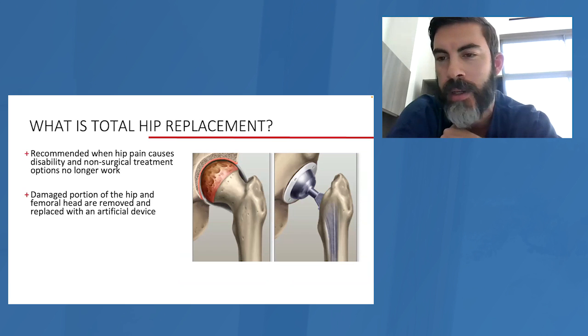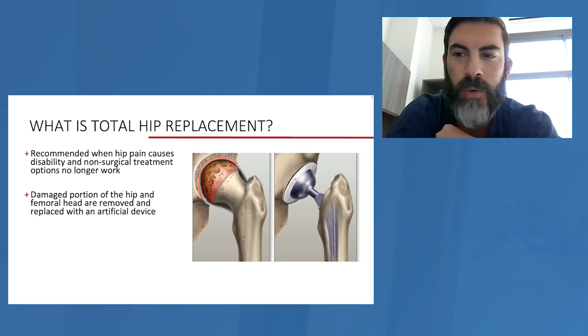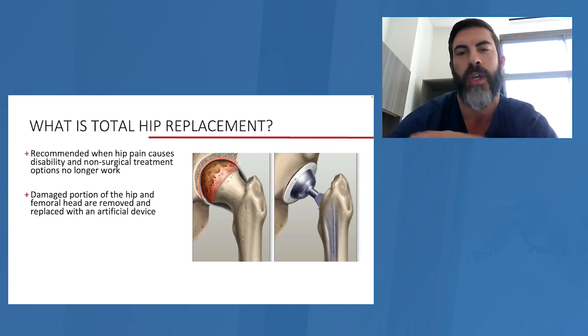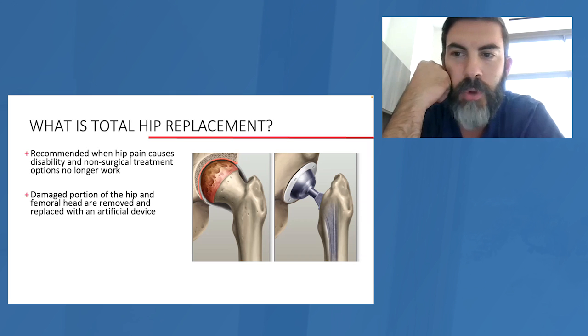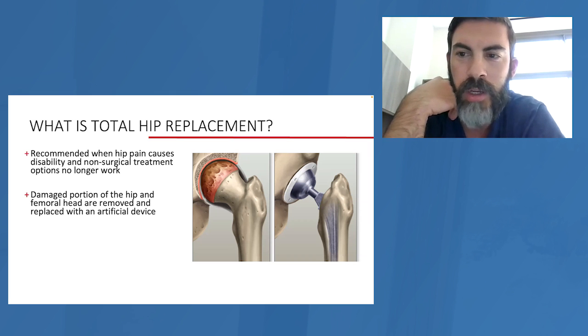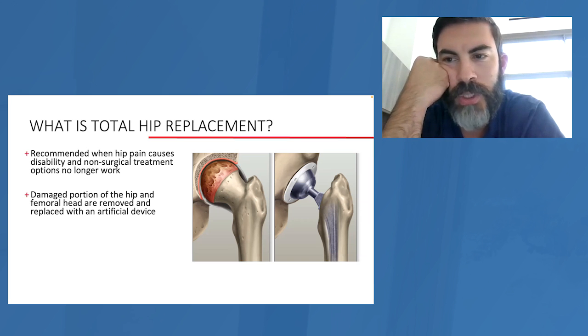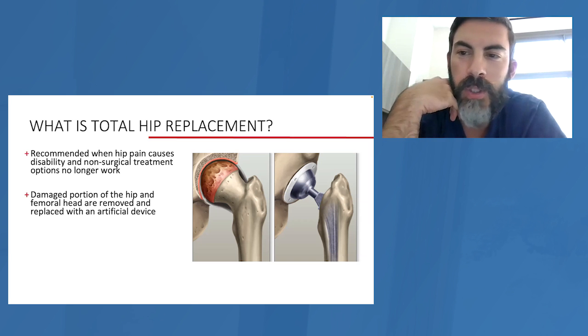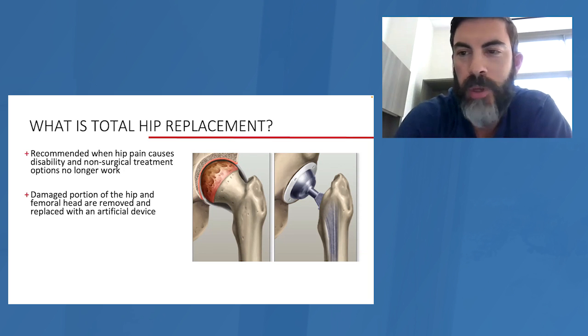The take-home message for hip replacement is: you take a rough, deformed, grinding surface out and replace it with a nice smooth surface that will now be pain-free, improve your motion, and allow you to live life without the misery of hip pain. For knees, sometimes you'll only wear one compartment — there are three compartments inside the knee: the medial compartment, the outside compartment, and the kneecap compartment. When only one compartment is affected, you can do a smaller, partial replacement operation that is easier to recover from because it's a smaller surgery. Patients bounce back faster from half an operation as opposed to a full one.